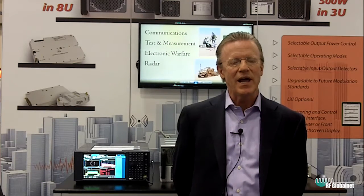Hi, I'm John Jaycox, President and CEO of Empower RF Systems, coming to you live from IMS 2016. I want to take just a second and talk to you about the element of portability for solid state power amplifiers.